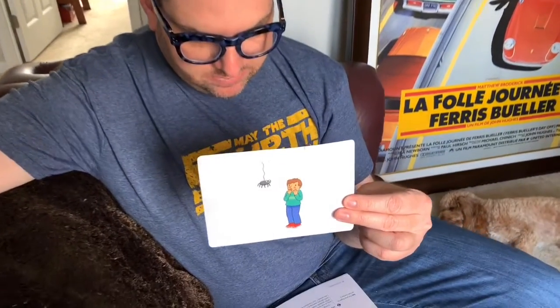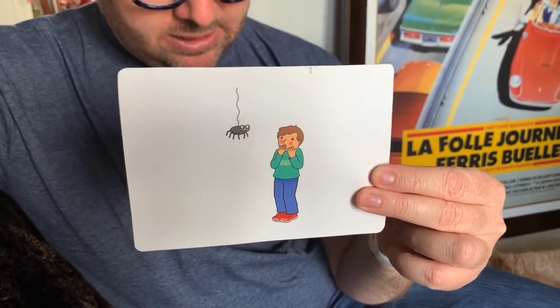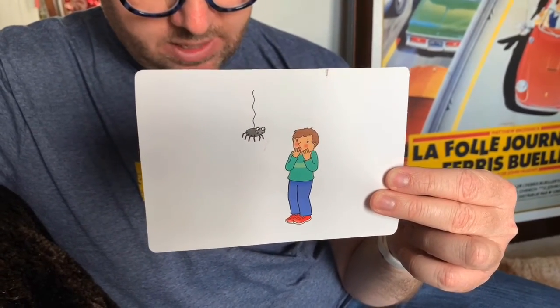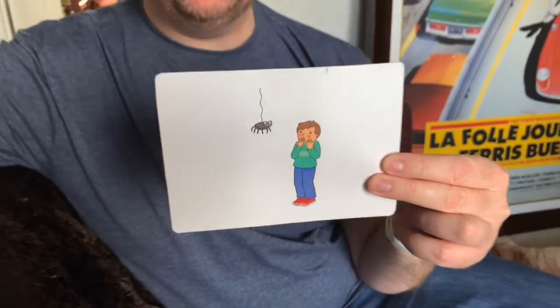And the last one — what is the boy in this picture afraid of? Yes, he's afraid of the spider. When you are afraid of something, you have a fear of that thing. So the word is fear. Let's say it together: fear. Mr. McD has a fear of snakes — true story.